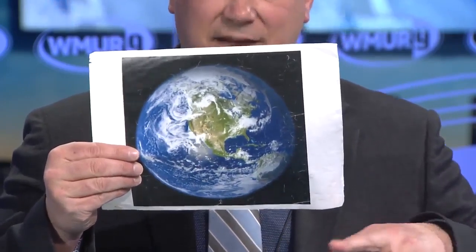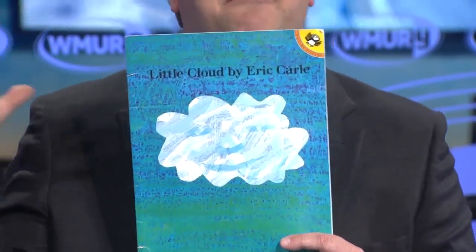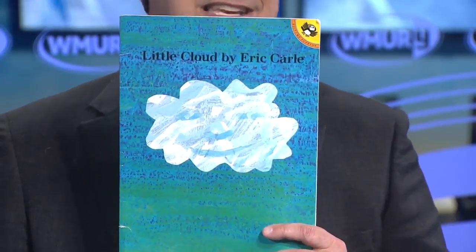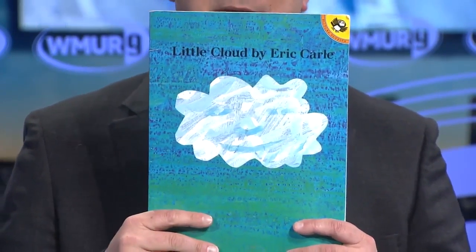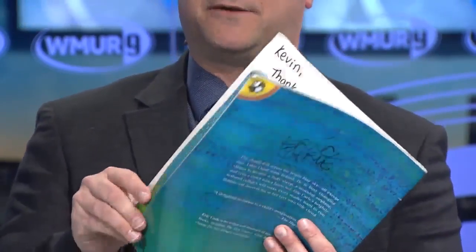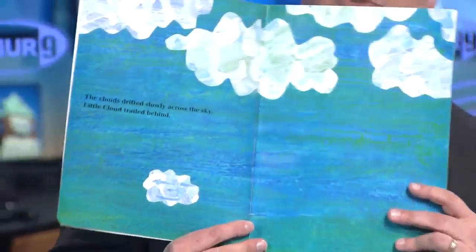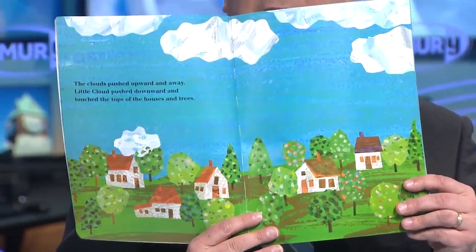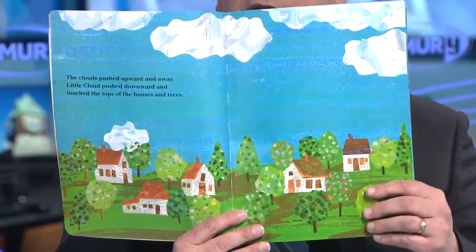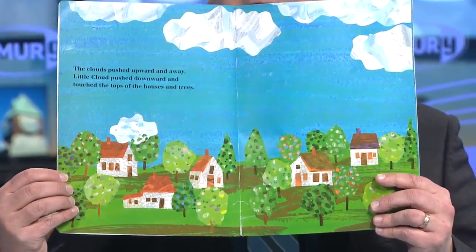Those are all the pictures I have to show you, and now I have a book to read you. It is called Little Cloud. This is one of my favorite books because we talked about those big puffy clouds and how most of the time it means it's going to be a really nice day. This shows what a cumulus cloud really does. It's made and written by Eric Carle with a lot of really cool pictures inside. The clouds slowly drifted across the sky and Little Cloud was trailing right behind. The clouds pushed upward and away and Little Cloud pushed down towards the trees and the houses. What is a cloud called when it's near the ground? It's called fog.